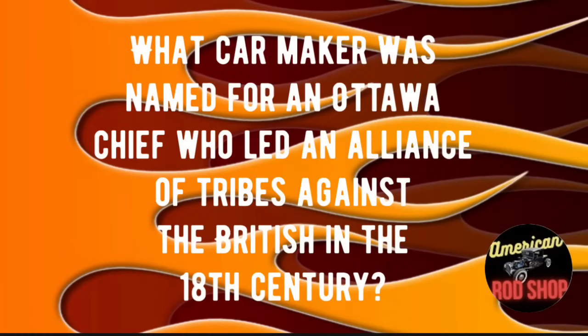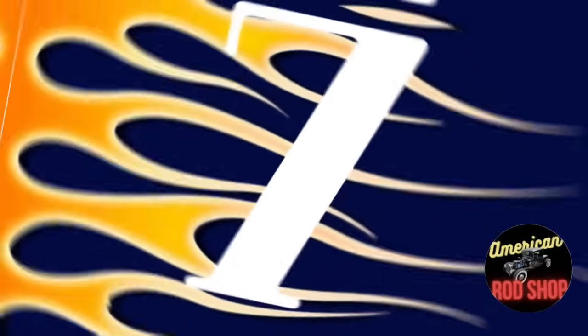Okay, let's see how you all do on this third and final trivia question: what car maker was named for an Ottawa chief who led an alliance of tribes against the British in the 18th century? If you know the answer, drop it in the comments for fun — we're about to check all of these at the end of this video.